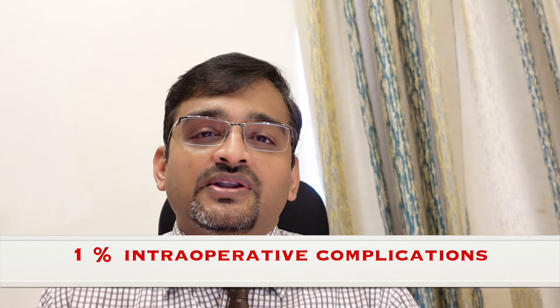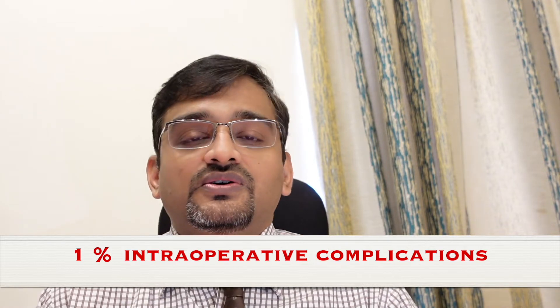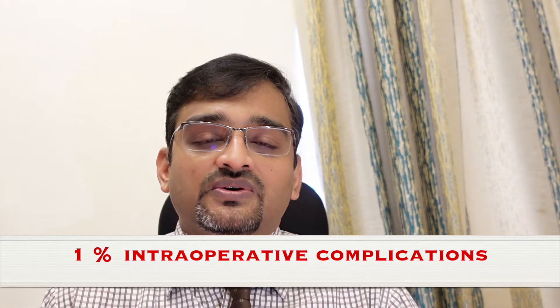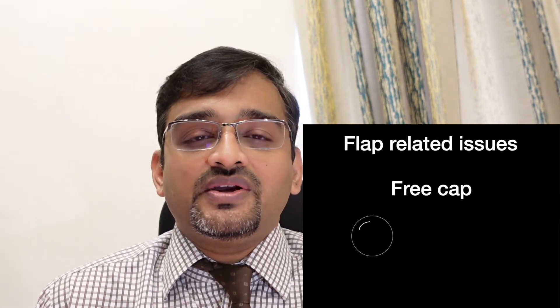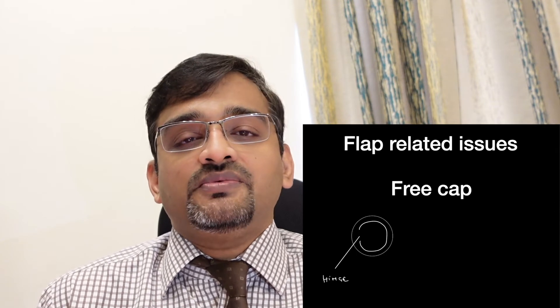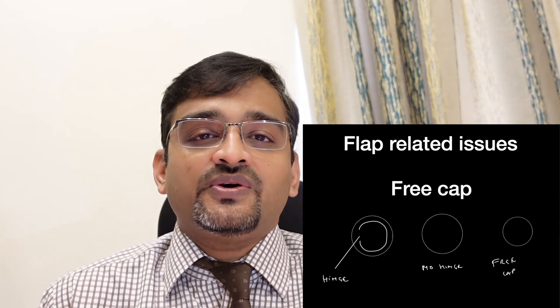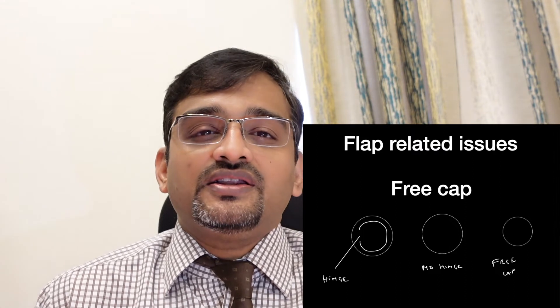LASIK and FEMTO LASIK score above PRK because from the next day itself the patient is absolutely painless, and vision improvement is very good — almost near-normal vision from day two. However, about one percent of patients had intraoperative problems. One complication was a free cap: in LASIK a flap is created with a hinge attaching it to the cornea; if the flap becomes fully detached, it is called a free cap, and the procedure may have to be abandoned.